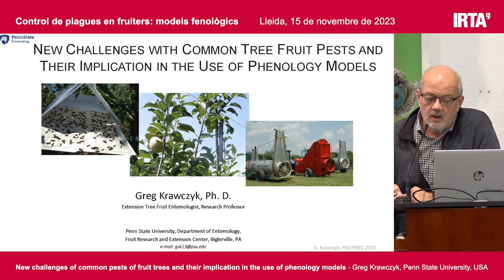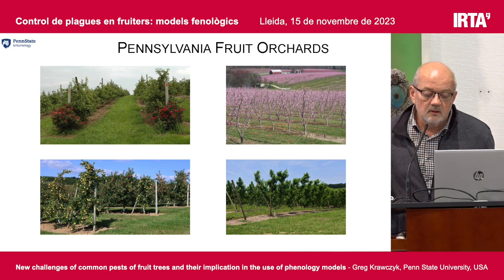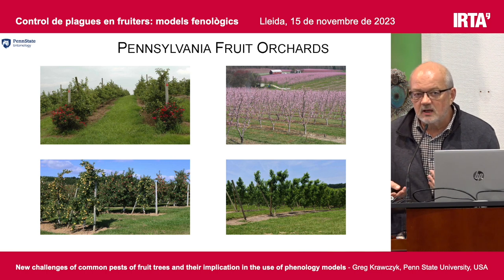Dolors already mentioned, I am from Pennsylvania. Originally I'm from Poland. I've been in Pennsylvania for more than 28 years, more than 30 years in the United States. Pennsylvania is a relatively small state, but we are number one, number four in apple production, number five in peach production, in the top 10 with grapes, and so on.